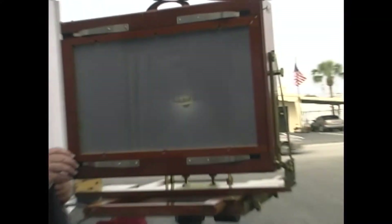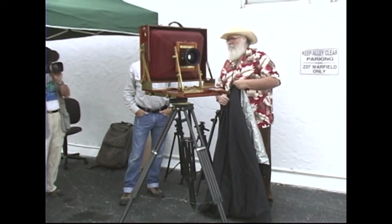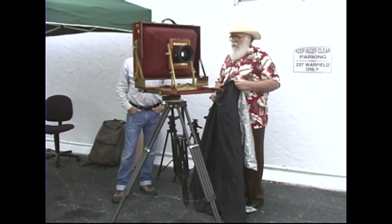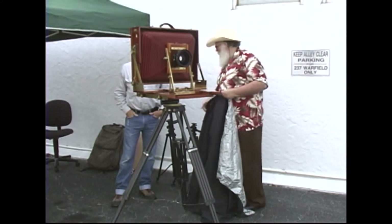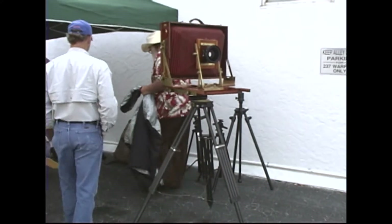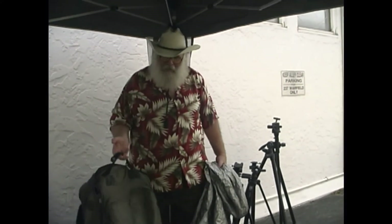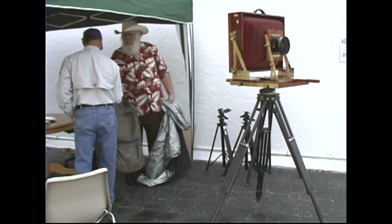Each film holder costs $500. That'd be a special occasion to bring that out. Well, I'm taking this to Death Valley with me. I'm also taking my 5x7 — it's got the camera, six lenses, filters, and everything in this little bag. It doesn't really weigh anything, not as much as the big camera.